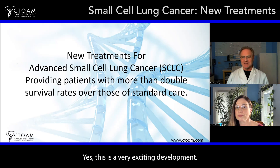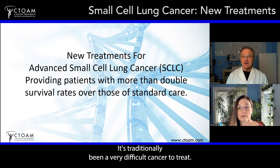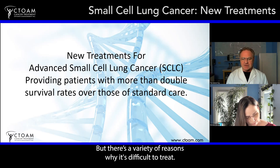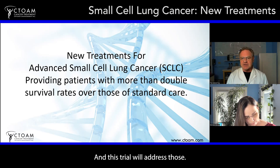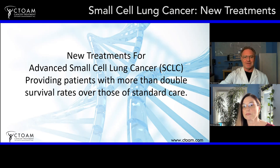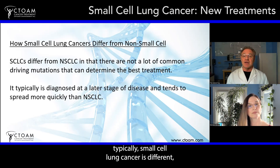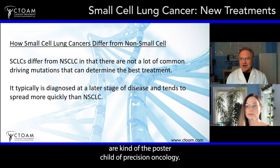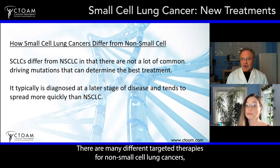This is a very exciting development. Small cell lung cancer has traditionally been a very difficult cancer to treat. It's often caused by cigarette smoking, but there's a variety of reasons why it's difficult to treat, and this trial has addressed those. Typically, small cell lung cancers differ from non-small cell cancers in a variety of ways. Non-small cell are kind of the poster child of precision oncology.